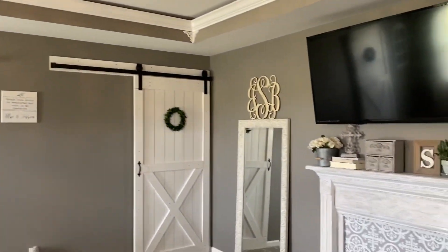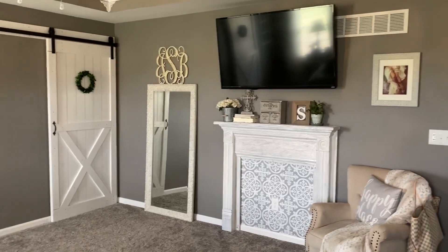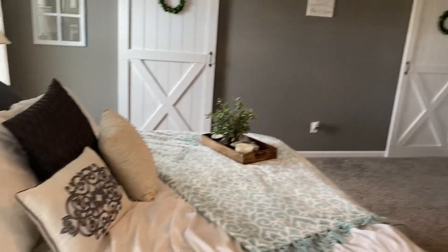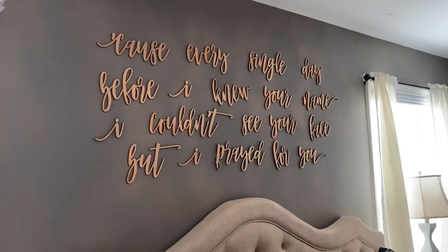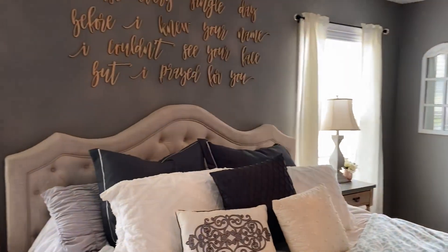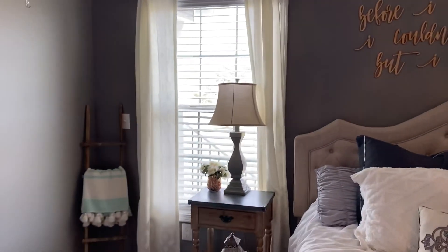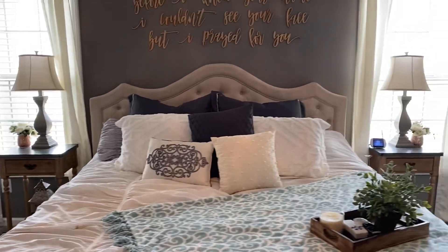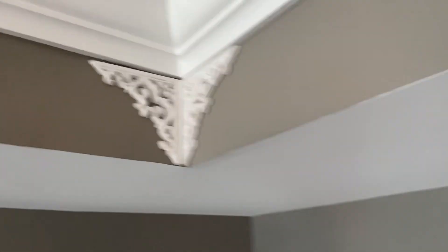I am so happy with the way our master bedroom looks — I don't want to change this for a very long time. I'm really satisfied with everything in this room. I want it to be nice, relaxing, and stress-free in here. I hope you all enjoyed this video — please subscribe if you haven't already, I would love to have you. Comment below and say hello, I love talking to you all. I hope you have a great day and I will see you all again soon.